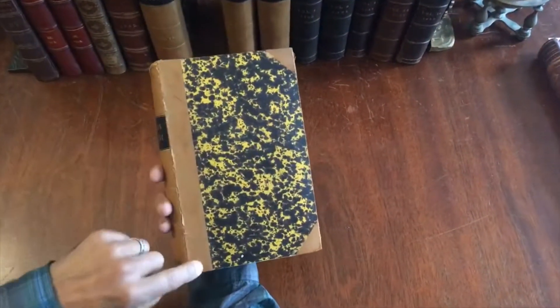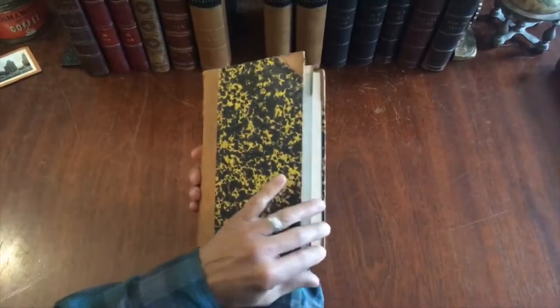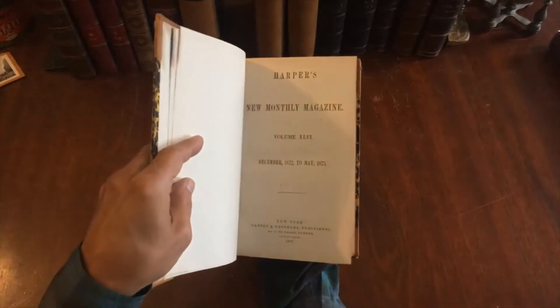This type of calf leather used by the publisher has a tendency to not hold up to time very well, and so this first board — the front board of this volume — has the joint cracked. It's still firmly attached, but it is cracked.